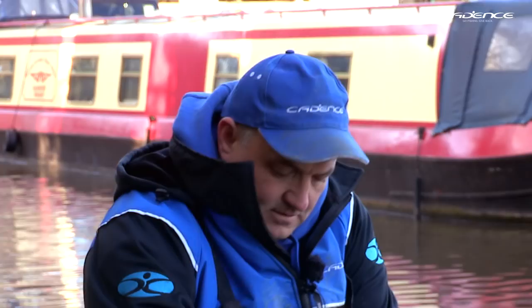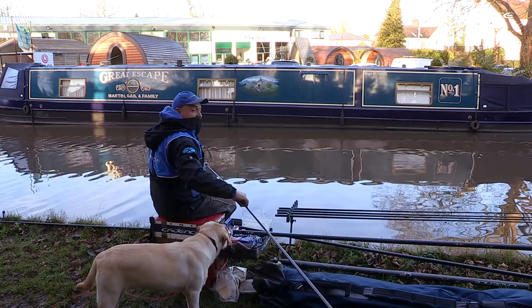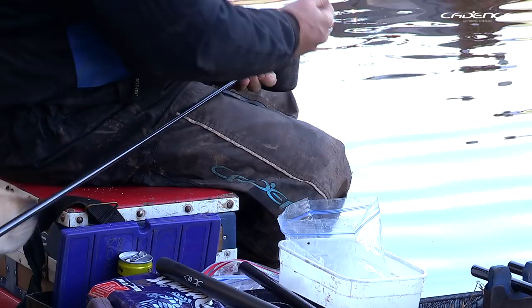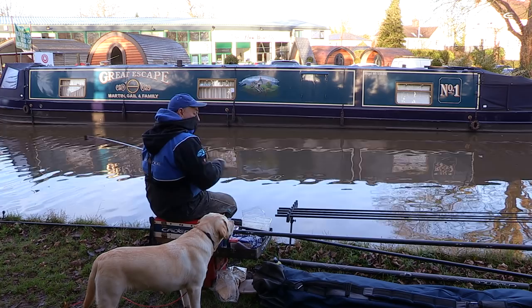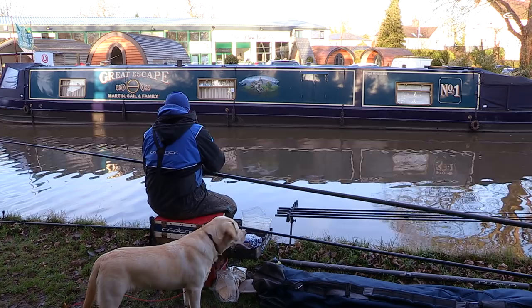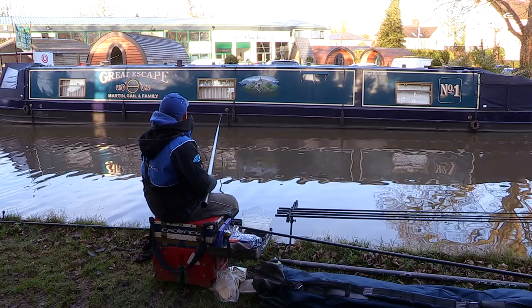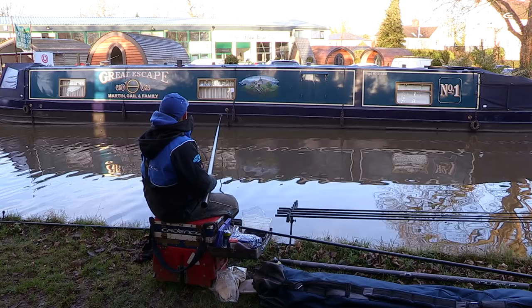Finally, I'm going to cup some casters over towards the boat. Boats on canals like this when you're fishing in a marina can be a great holding feature. It's a bit shallower over there so I don't know if we'll catch in the shallower water, but it's worth just putting those casters in and I'm going to gradually loose feed casters over the top during the session.